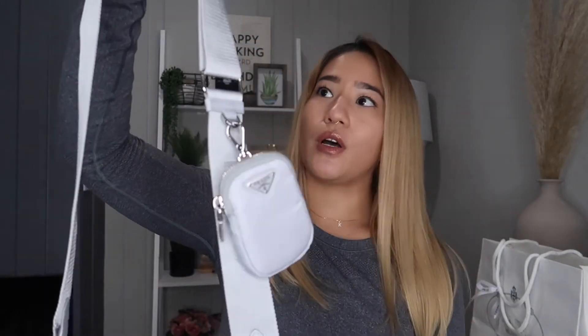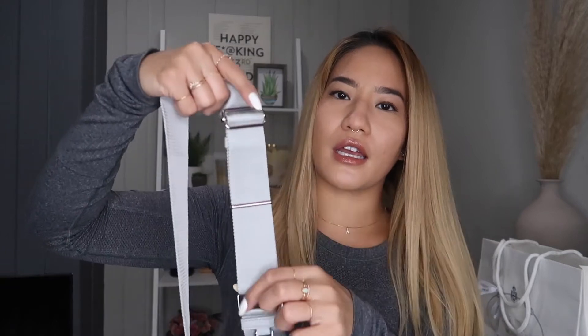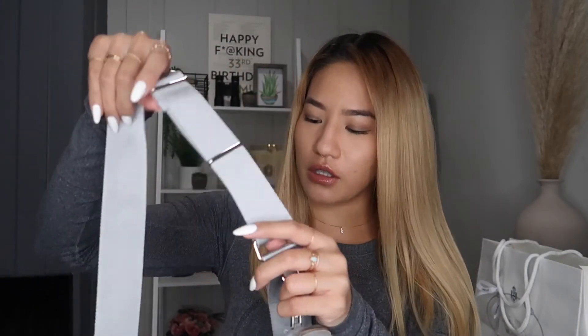When I saw this bag, I love that you can make the strap super long or super short, so it feels a lot more versatile. Let me show you how it looks on.